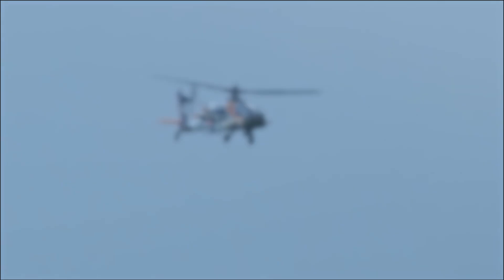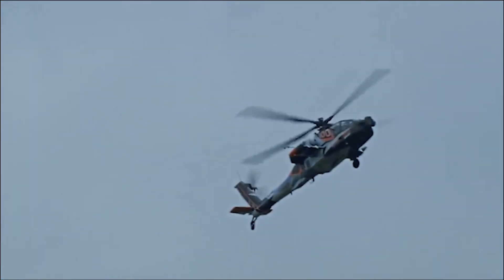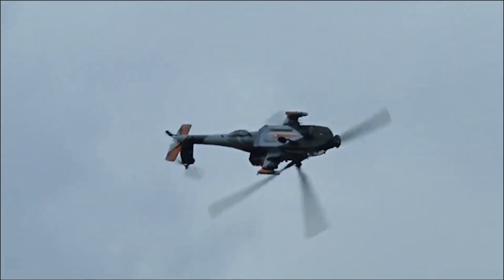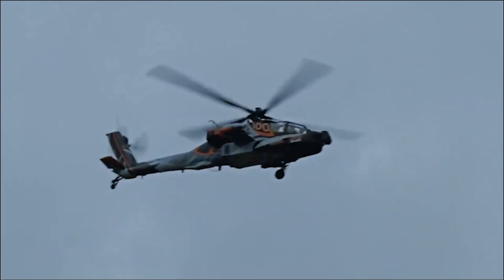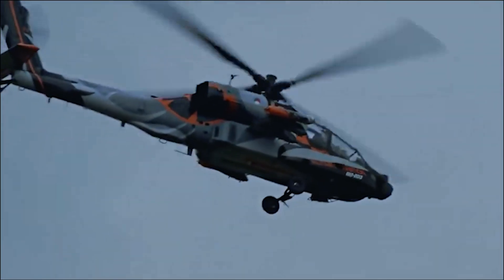In 1972, the U.S. Army issued a request for proposals for the Advanced Attack Helicopter Program, leading aircraft manufacturers Hughes, Bell, and Sikorsky to submit designs for consideration.